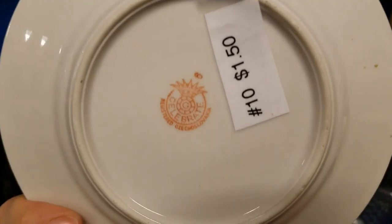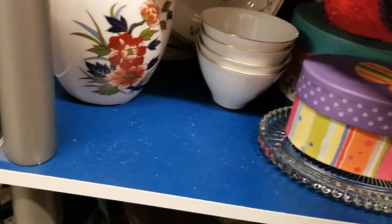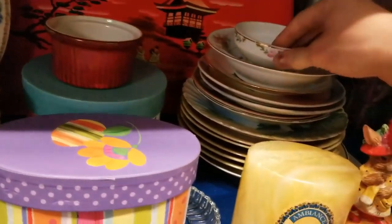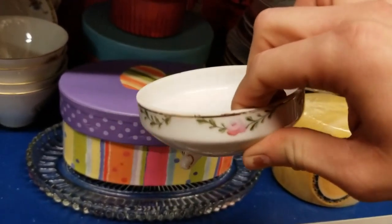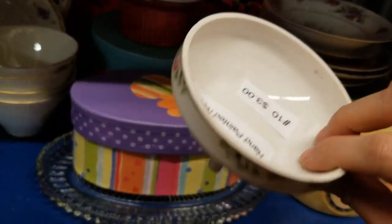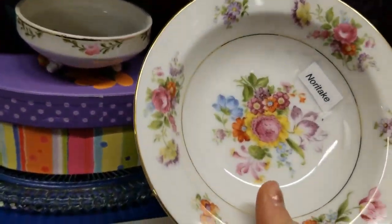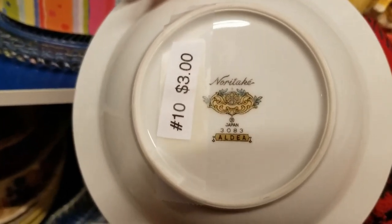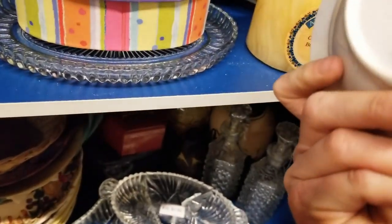I did end up getting these plates. The small one was $1.50, made in Czechoslovakia. And the bigger one, I believe, is $2.50. I've been learning Nippon and the different signs — that was $3.00. Noritake, if that's how you pronounce it — this one is $3.00 as well.